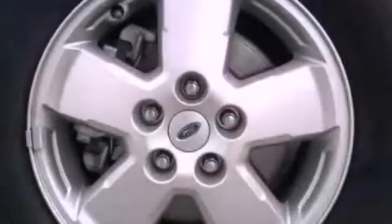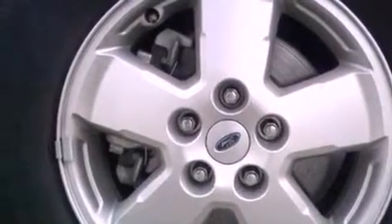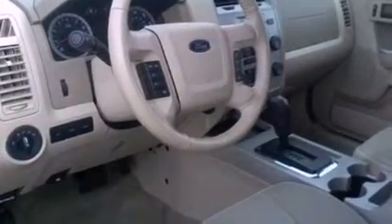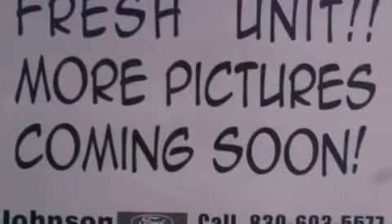The following features are also included: air conditioning, cruise control, an auto-dimming rearview mirror, a leather-wrapped steering wheel, four-wheel independent suspension, front fog lights, dusk-sensing headlights, an anti-lock braking system, and a keyless entry system.